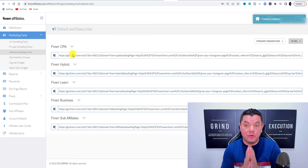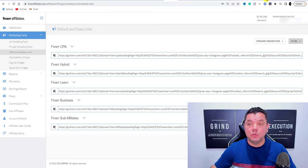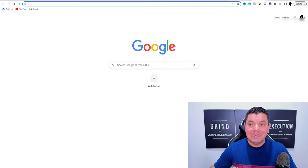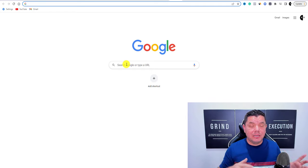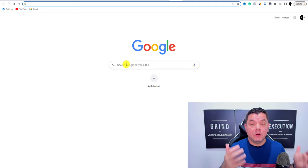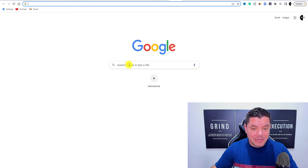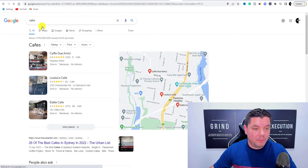Now we want to start promoting this link and getting free traffic. To do that, we use Google. Come over to Google and think about businesses in your local area that could use help with social media or Instagram growth. As an example, type in 'cafes.'